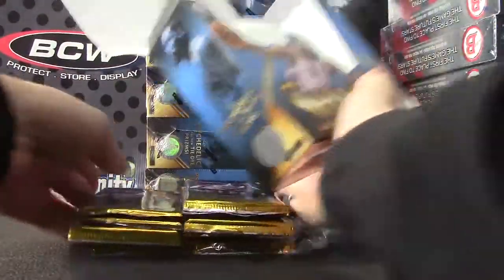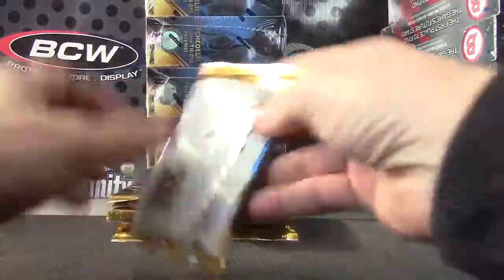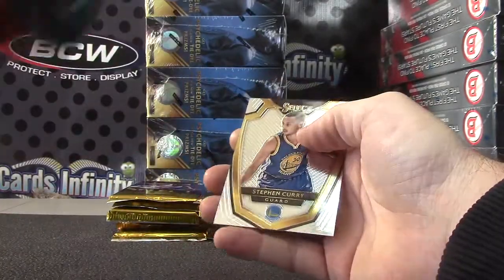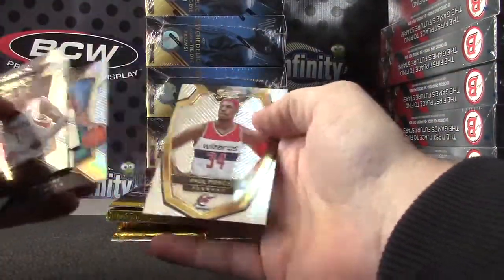I did pull one gold earlier in someone's break. This is one of those die-cut golds of Markel Brown. This one is Avery Bradley — $1.99? Yes. Mitch McGarry, prism rookie.